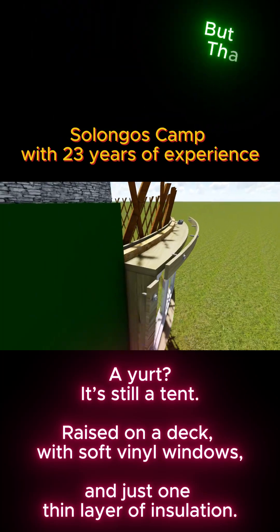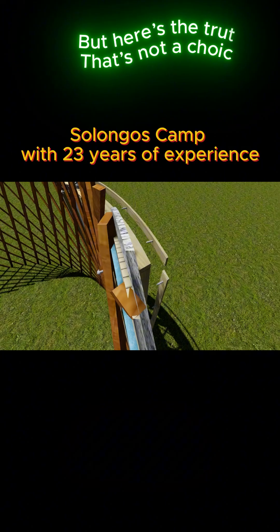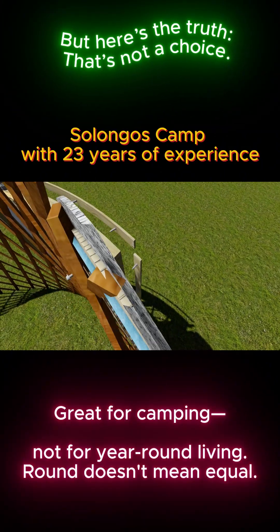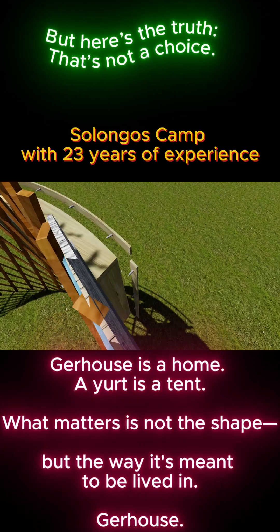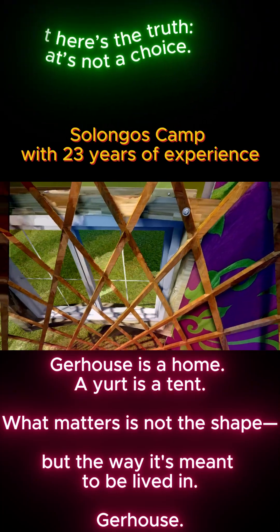Raised on a deck, with soft vinyl windows, and just one thin layer of insulation. Great for camping, not for year-round living. Round doesn't mean equal. Gerhaus is a home. A yurt is a tent. What matters is not the shape, but the way it's meant to be lived in. Gerhaus.